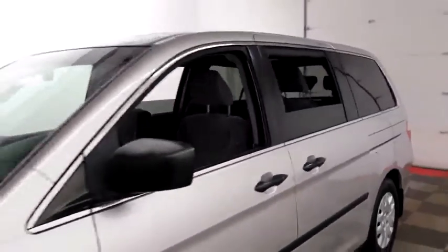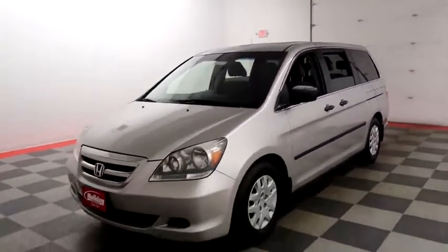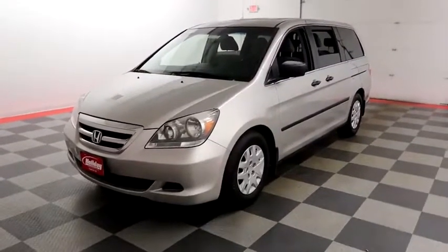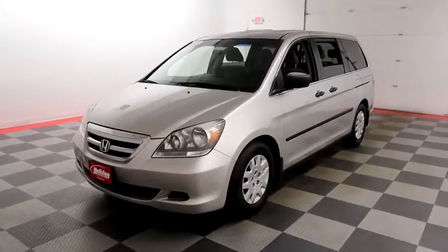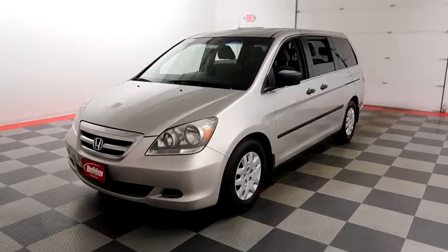I shoot videos today because I want to make sure whether you're coming from near or far you can see this Odyssey on holidayautomotive.com. That's where you'll schedule your test drive and get a free vehicle history report that is provided by AutoCheck. All of this and more at holidayautomotive.com.